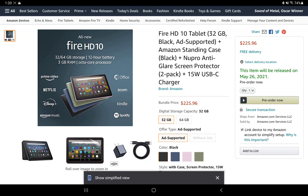That bundle seems reasonable to me. I think the cases were around $40 to $45 for the last generation, so it's not too bad of a deal overall.